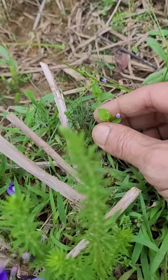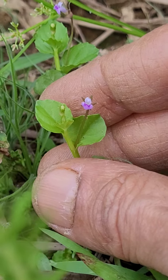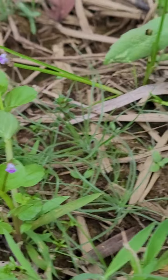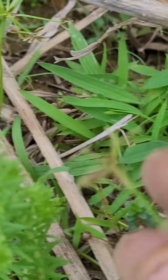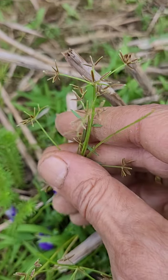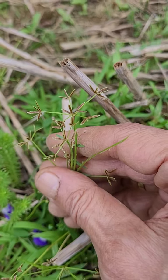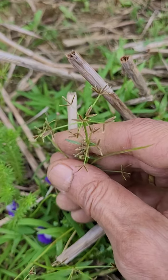Along with this plant, a little Lindernia, whatever it is, there are also a couple of small cypresses — very pretty ones. And this is a small cypress.